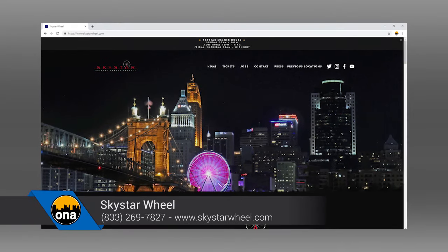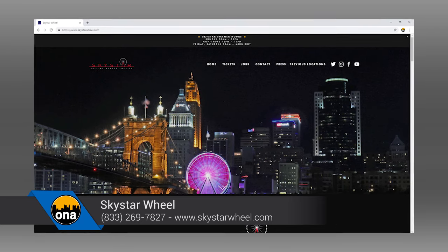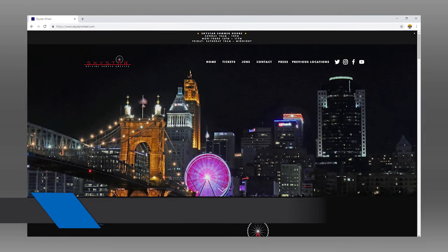The county actually owns this property and developed the banks, and we've just worked out a 20-year extension with them. So Skystar's not going anywhere. Skystarwheel.com — you can get all the information you need. Prices are $12.50 per person, and we're open every day of the week.